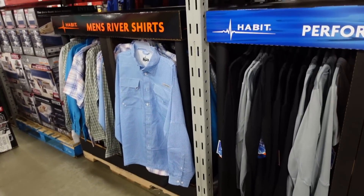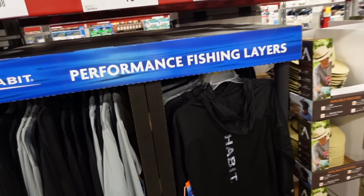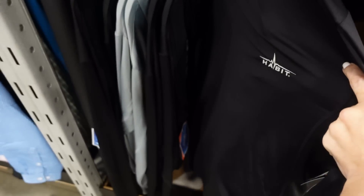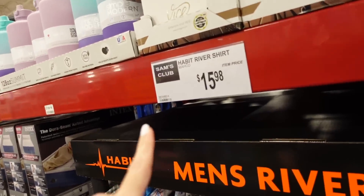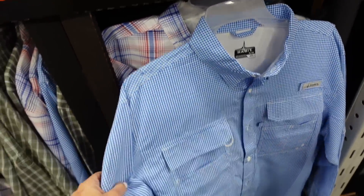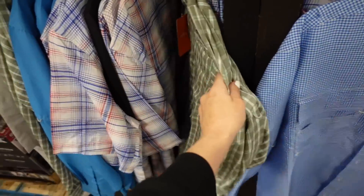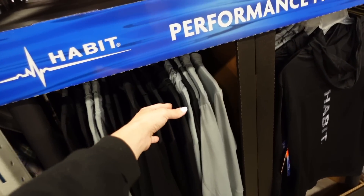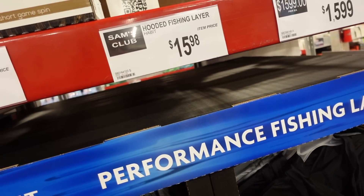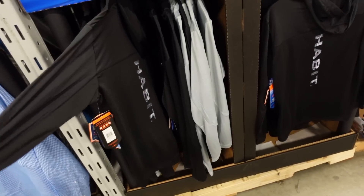They also have active performance fishing layers from Habit — a pullover hoodie and a button-down shirt. The button-down is $15.98 in blue camo and gray. The hoodie is also $15.98 in black and gray.